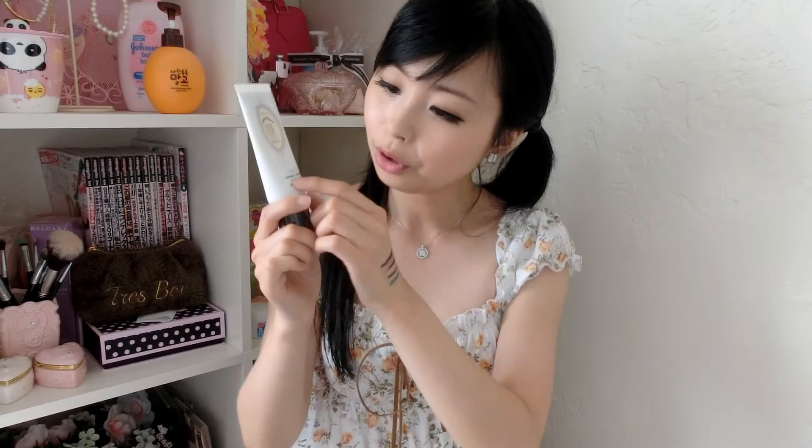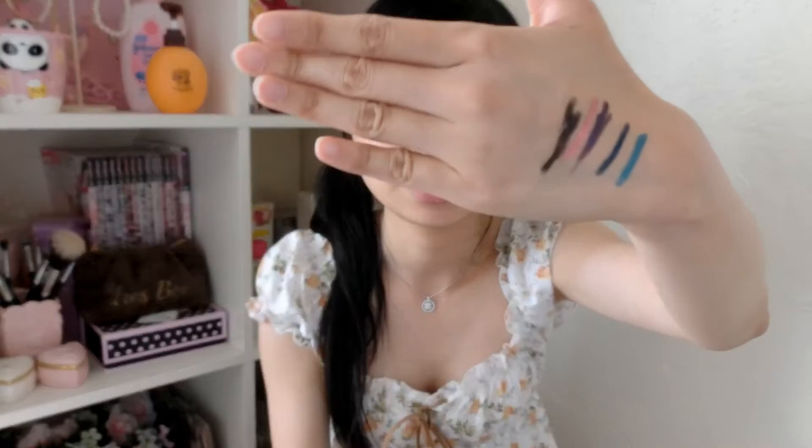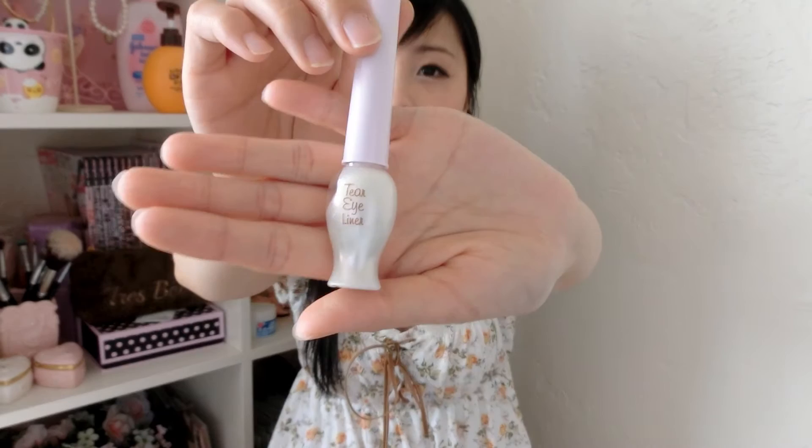The next one is the Precious Mineral BB Cream by Etude House in the color Natural Beige. It is for whitening, anti-wrinkling, and anti-darkening, with SPF 30 PA++. It says brightening okay, darkening zero — so tempting. When you get it out of the bottle, it has a very nice smell. It smells like baby lotion.